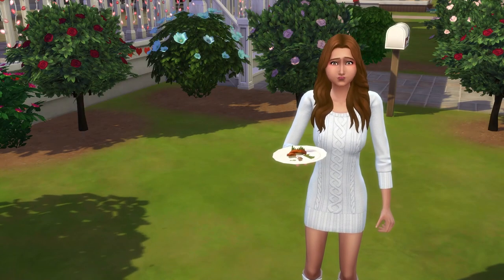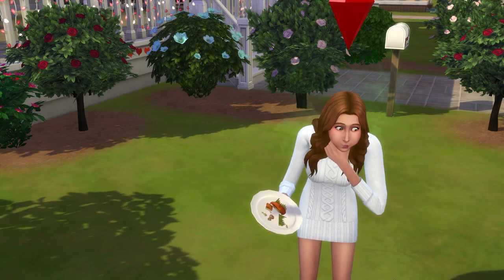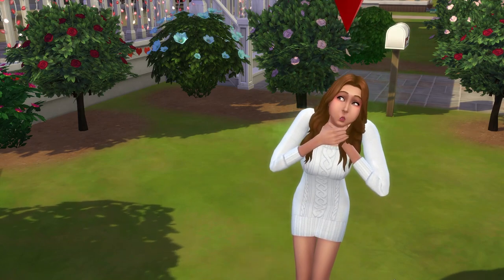Hey hey, it's time for a quick guide on how to have your sim die from eating Pufferfish Nigiri. Note that this death comes with the City Living Expansion Pack.